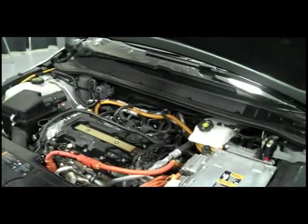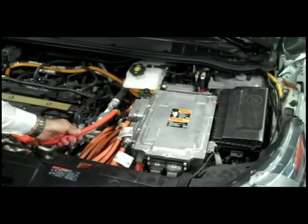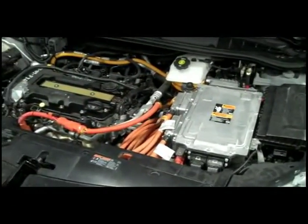Under the hood of the Chevrolet Volt, you can see clearly marked orange cabling. The orange cabling is an industry standard that indicates high voltage. High voltage is defined as anything above 60 volts direct current, DC.